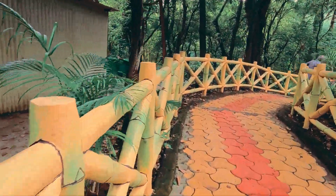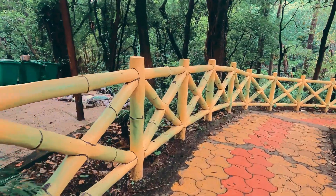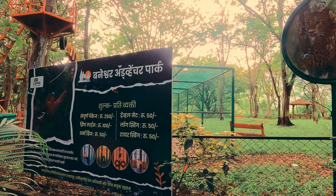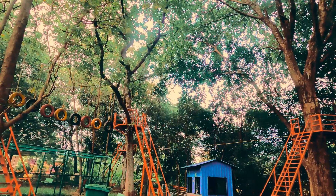This path takes you towards the waterfall. There is also a Baneshwar Adventure Park where you can participate in various adventurous activities.